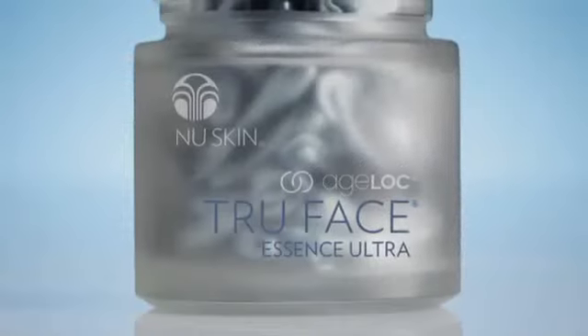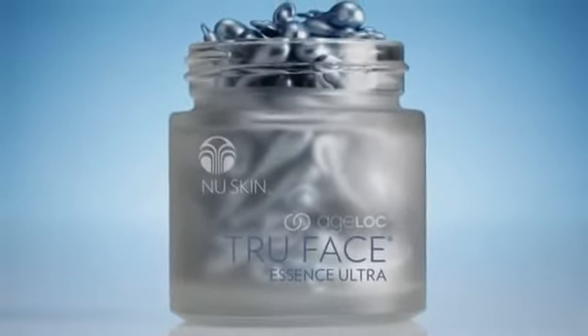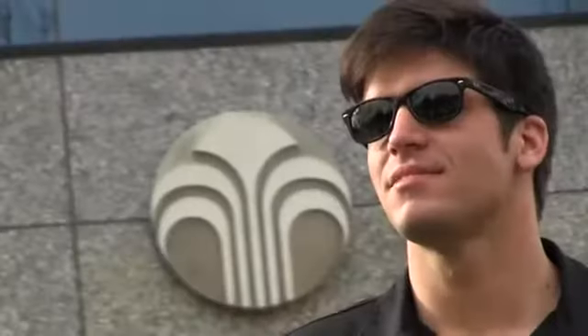If you order two four-packs of Agelok Pearls at either kickoff meeting, you will be able to choose one of two free gifts: NuSkin Branded Ray-Ban Sunglasses or the NuSkin Demo Case.